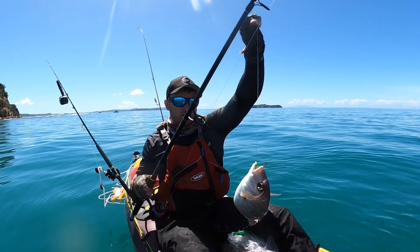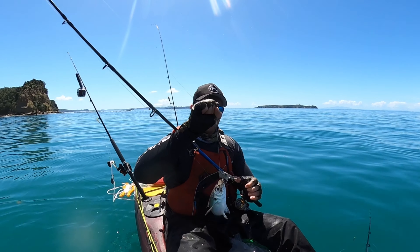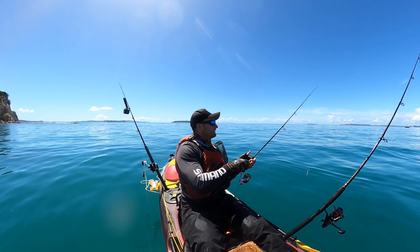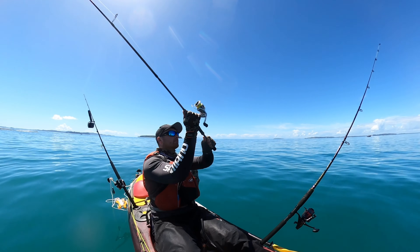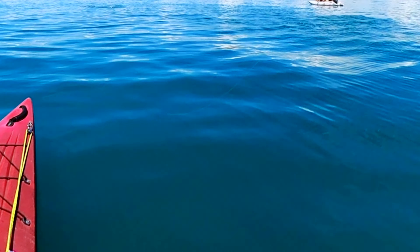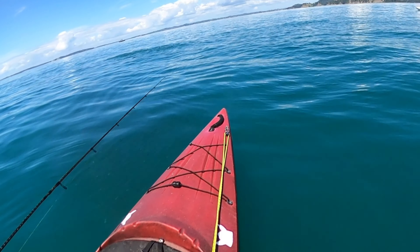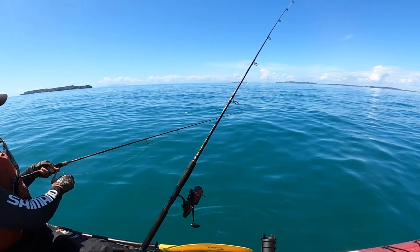Definitely decent fish around. Another nice snapper. Double hookup — nice! Check this out guys, big school or something just coming past. Just gonna do a couple of flicks, hopefully not tangle my lines. And then the boaties scare them away — classic.